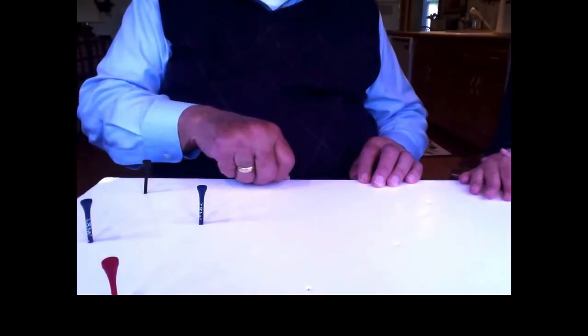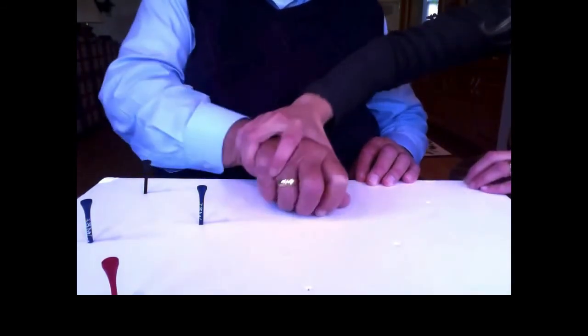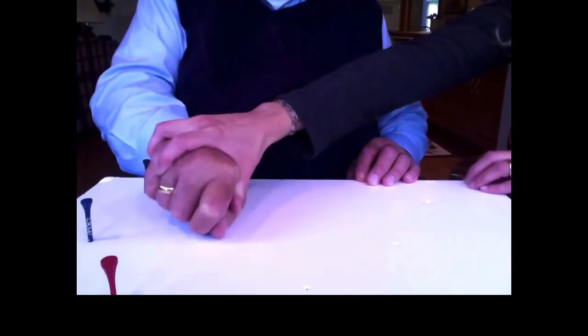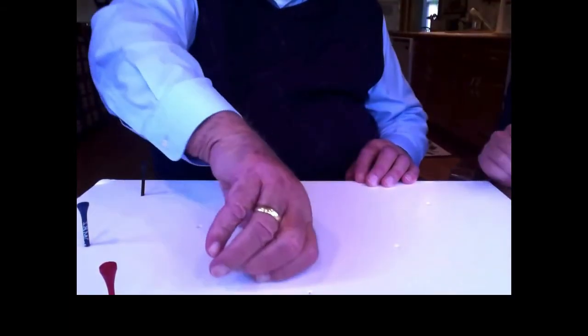Four more to go. Do you see them? No. The therapist takes John's hand and guides it to feel over on the left side of the board, where John finds another tee — seven. Three more.